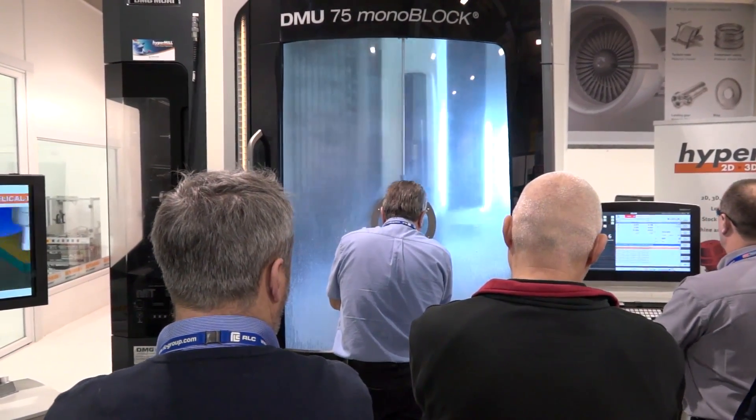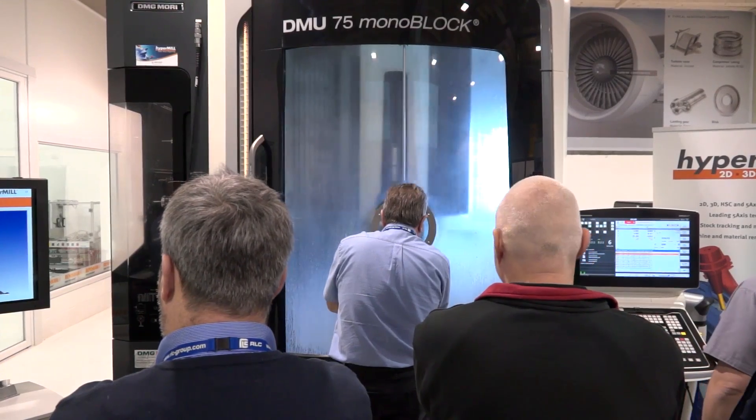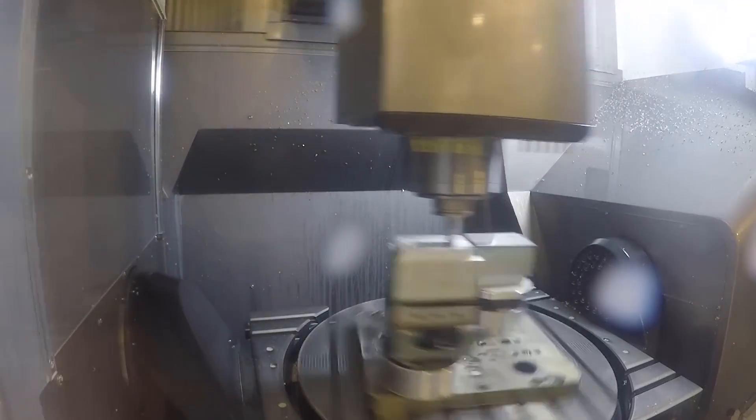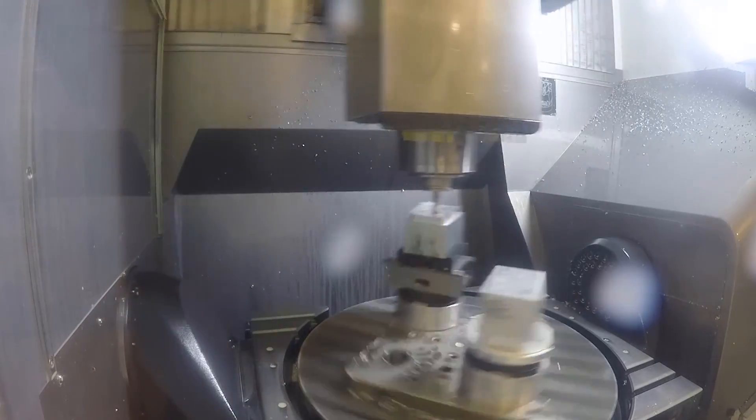Now admittedly it's not for everybody because it depends on the type of parts that you're doing. You mentioned in your presentation about mold and die industry — can you just repeat for our viewers where this really fits? It's very much for people who are producing surfaces — anyone machining blisks, blades, turbines, mold and die — anything where currently they're using ball nose cutters to scan a part. That's very much where these tools are suited for.